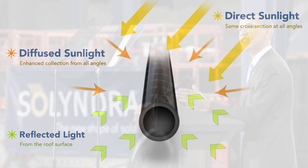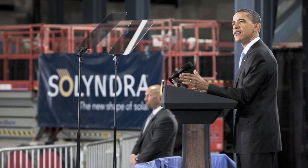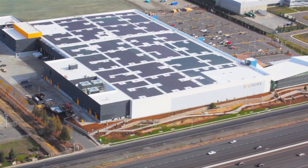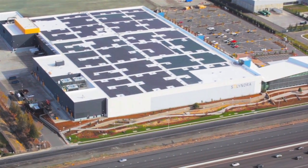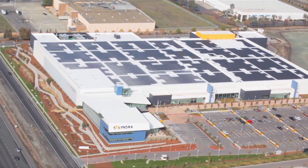President Obama visited Solyndra in 2010, and in early 2011, so did SPIE. Corporate Communications Director Dave Miller showed us around Solyndra's brand-new manufacturing facility. Unlike most factory tours, this one started on the roof.